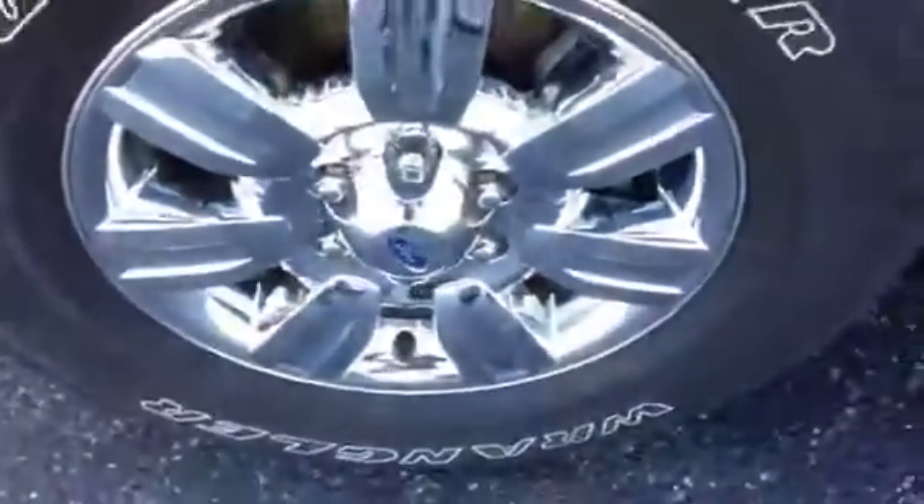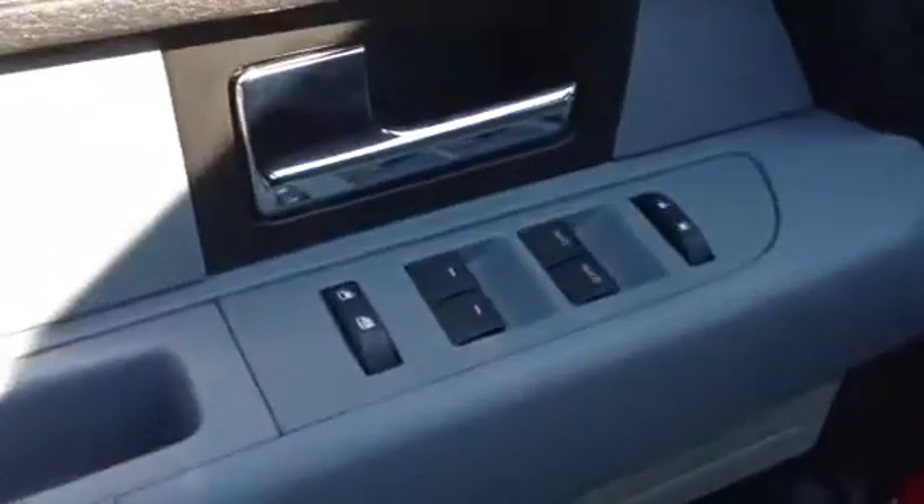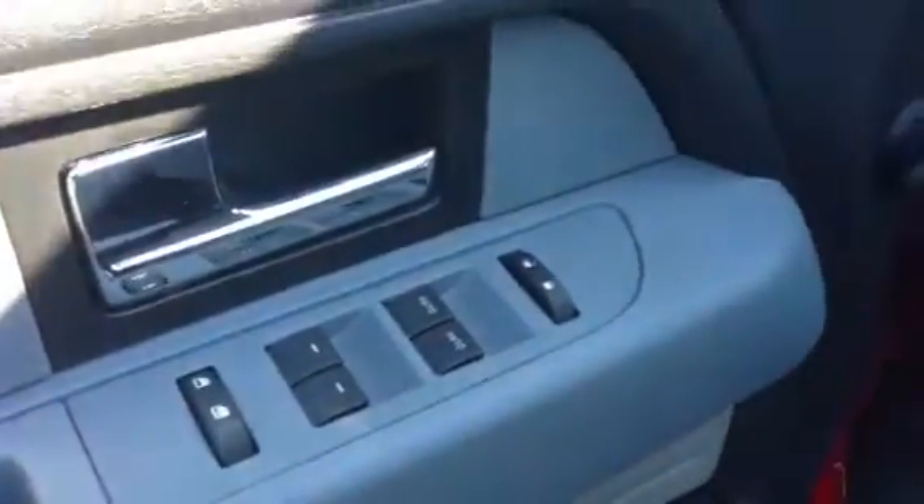Excellent tires still on it. Right here showing the power windows, power door locks. You also have the power mirror option.